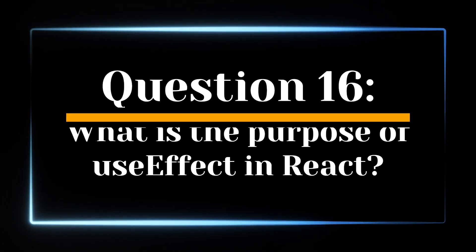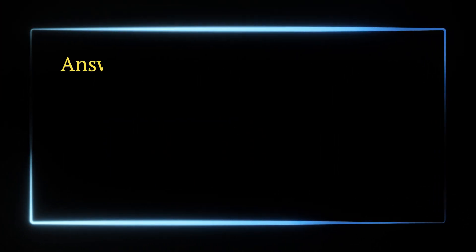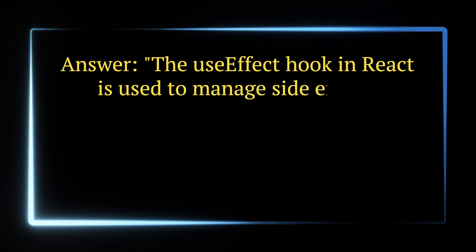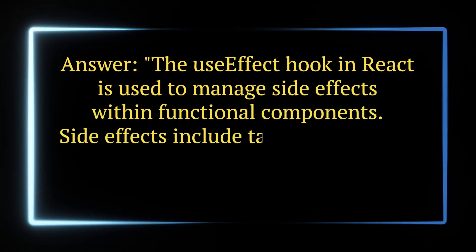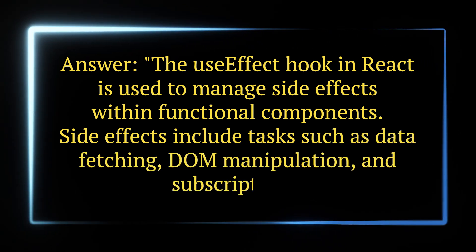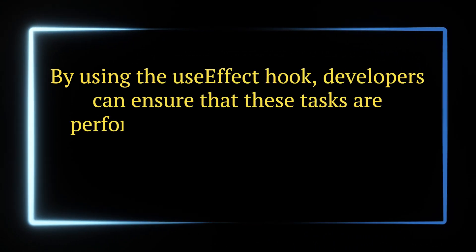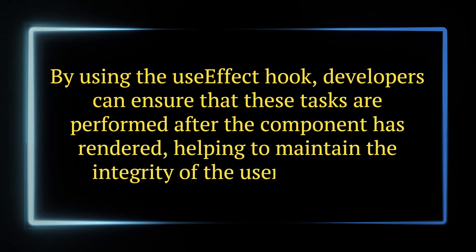Question 16. What is the purpose of useEffect in React? Answer. The useEffect hook in React is used to manage side effects within functional components. Side effects include tasks such as data fetching, DOM manipulation, and subscriptions. By using the useEffect hook, developers can ensure that these tasks are performed after the component has rendered, helping to maintain the integrity of the user interface.